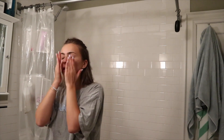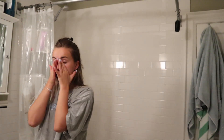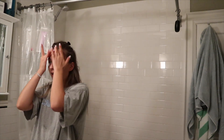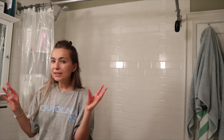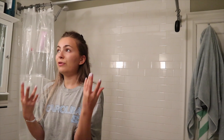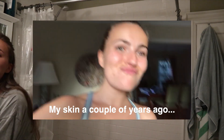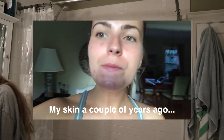Luckily my skin has been decent lately. These products really do help keep my skin smooth, hydrated, and balanced. But I really think it's my diet right now that has prevented me from having really bad cystic breakouts, because usually that's what my history of skin has been like in the past. If I find pictures I'll pop them in here.